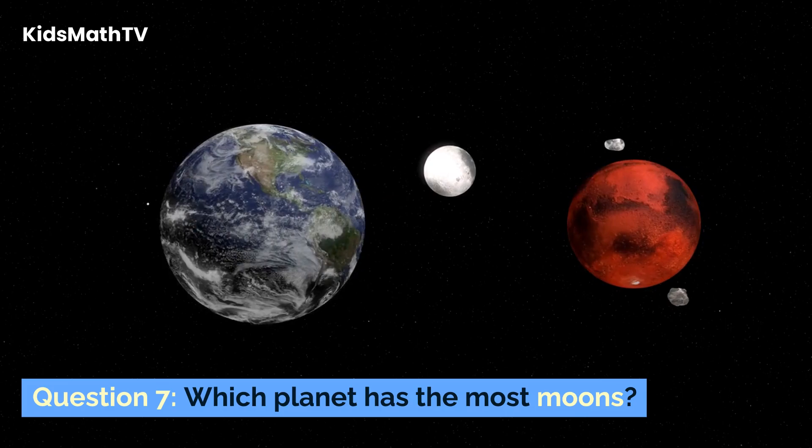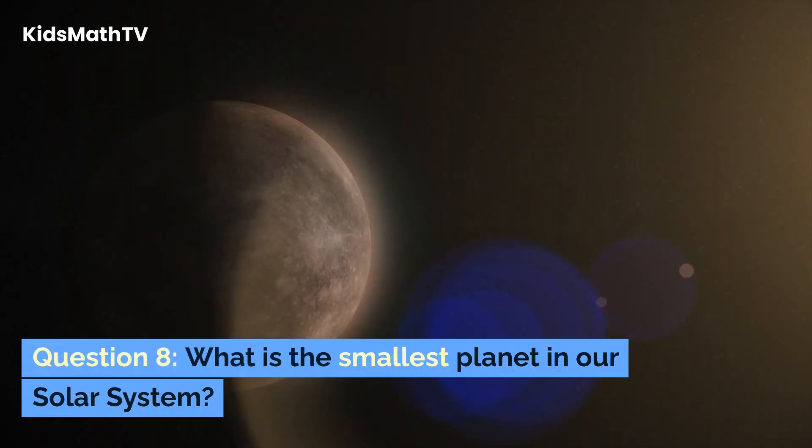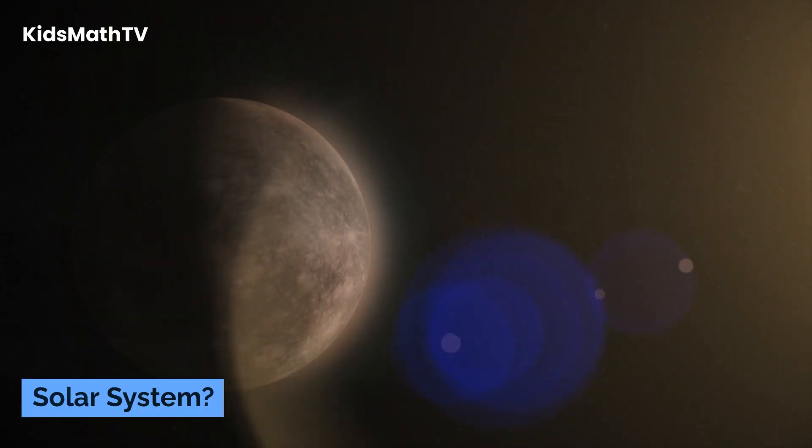Question 7. Which planet has the most moons? Question 8. What is the smallest planet in our solar system?